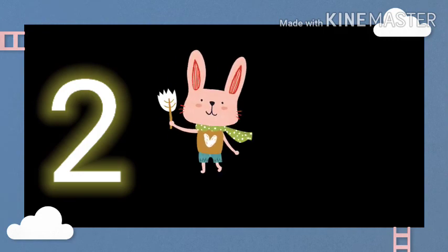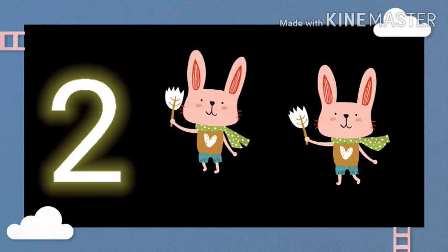This is number 2. One rabbit. Two rabbits.